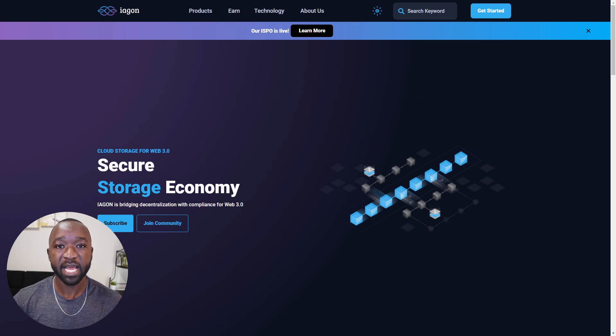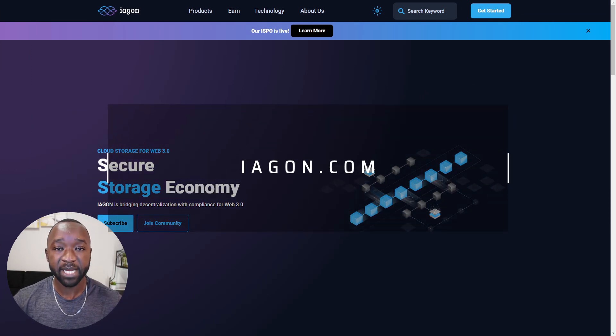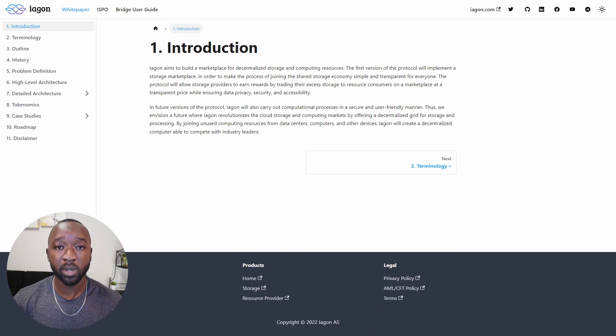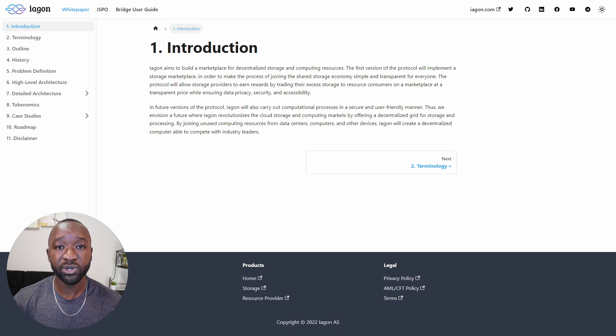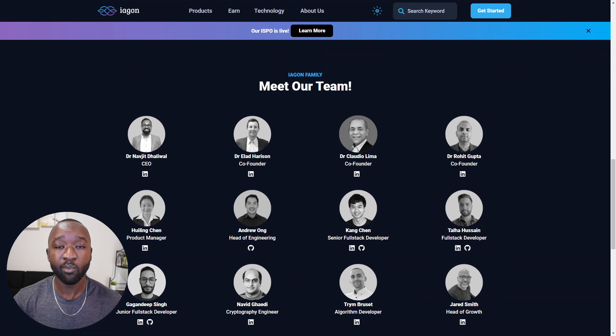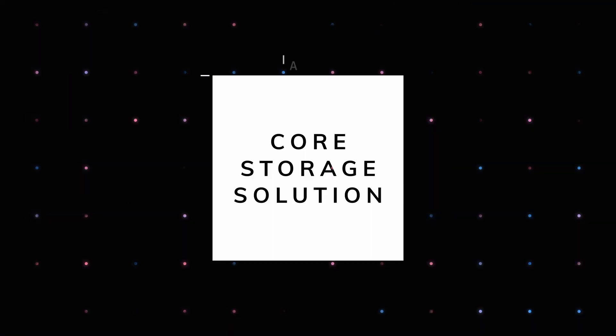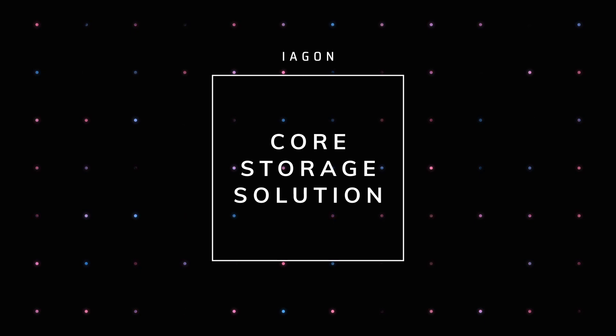To access the Iagon website we're going to navigate to iagon.com. From the main page you can find out more about how the Iagon protocol works. You can also find out about additional products they plan on offering such as Agora, which will be a public storage platform. If you're interested in how you can earn by using the protocol you can hover over the earn section. If you're more technical and want to read their white paper, that is available under the technology section. And if you want to find out more about the team, which is fully doxxed, you can find that in the about us section.